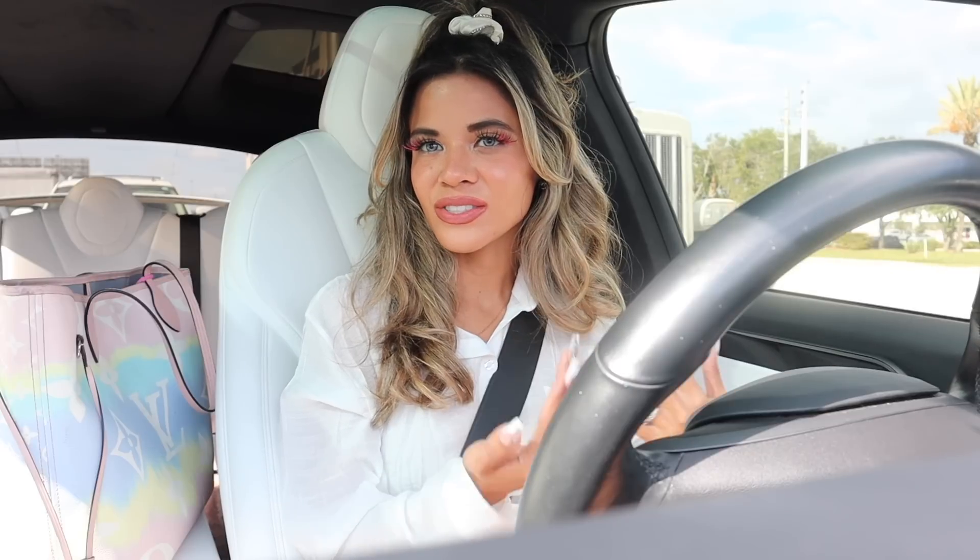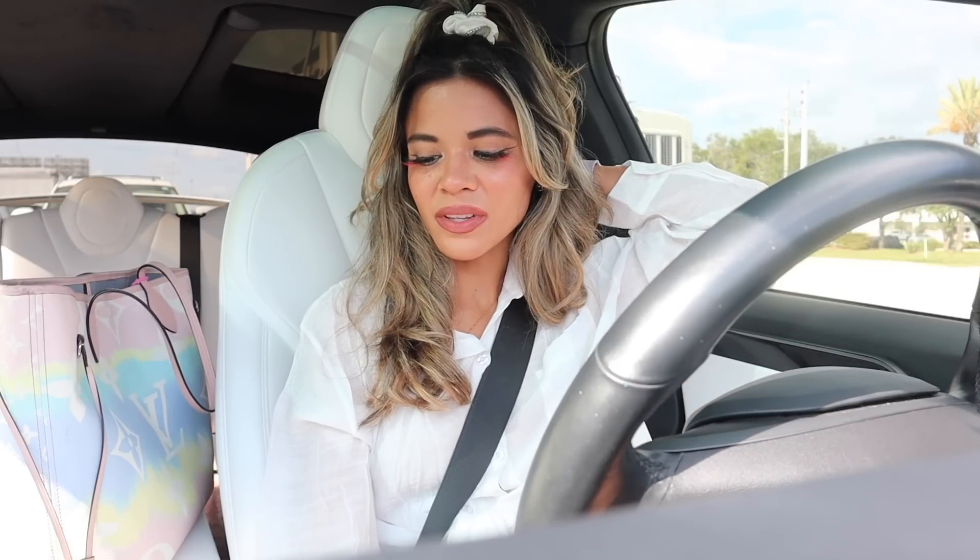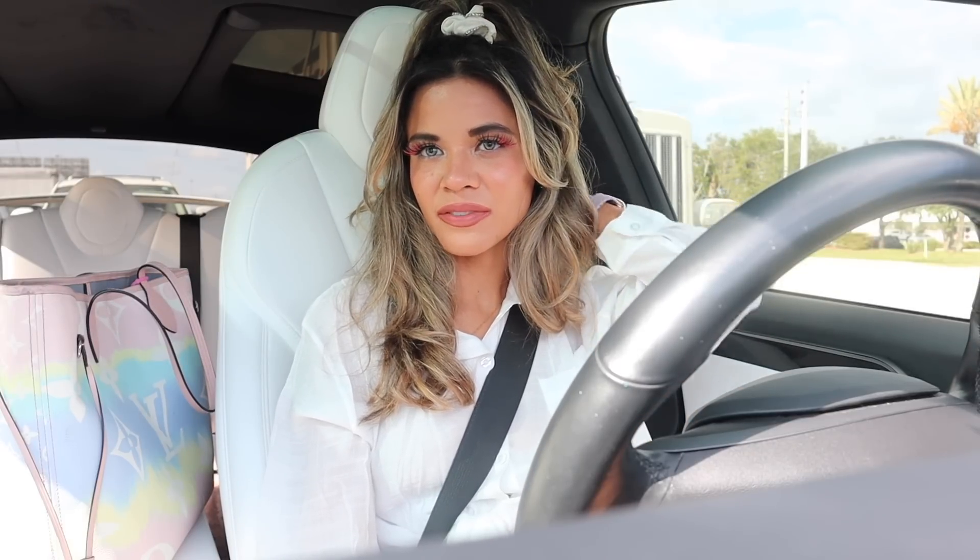Subscribe and hit the bell so you can stay up to date. I can't remember the last time I shopped at Marshalls specifically — I usually combine Marshalls and TJ Maxx together, so I thought why not do something different today. First stop is Starbucks, so I will see you guys over there.